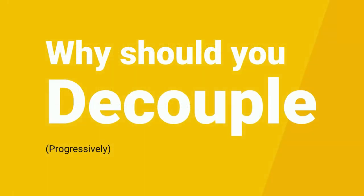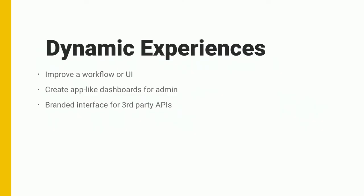So why would you decouple? If you need an experience that's more like a single-page app, then the routing API won't matter too much. If you just need something that looks more reactive, more beautiful, or you want to turn on the GraphQL module, enter a couple lines of JavaScript, and wholly replace something that would have taken a long time in Drupal to replicate — that would be a really good reason to decouple. If you need to create a branded interface for third-party APIs, a JavaScript framework might be more inside your comfort zone.